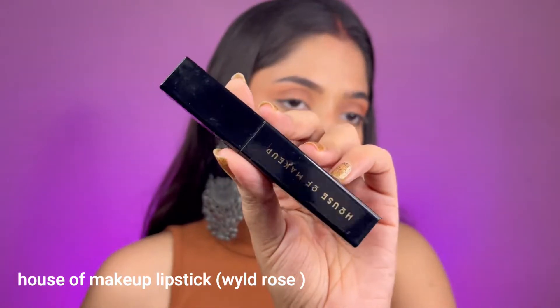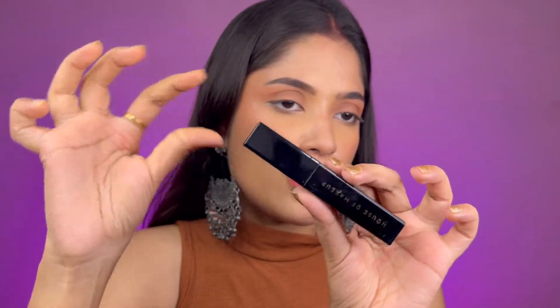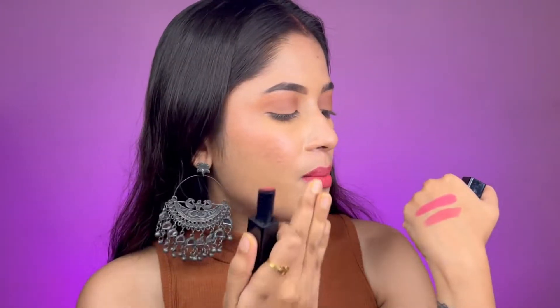The next lipstick I have is from House of Makeup — their Wild Rose shade. The packaging is a magnetic bullet packaging in black, which looks really sleek. As for the color, on the bullet it looks like a mix of pink and brown, with more pink in it, and it gives you a satiny finish.